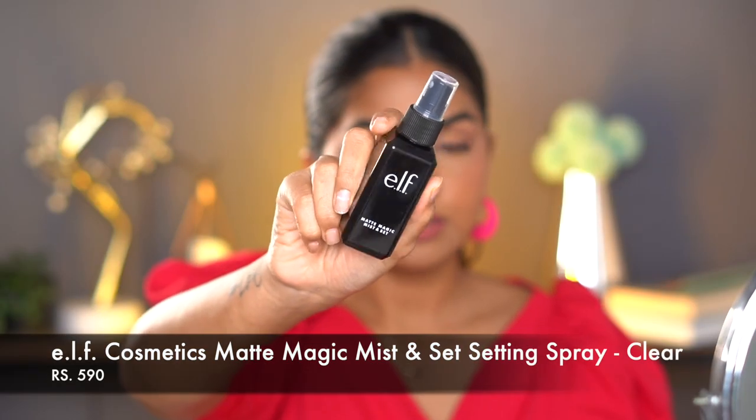Another top favorite is the ELF Magic Mist Setting Spray at 650 rupees for 30 ml. I love it because of its compact size — my other setting sprays are so bulky I can't travel with them. This fits in any bag, and it does make my makeup stay for a really long time. The spray mechanism is good and it's a matte setting spray, so it locks your makeup in place without making you look shiny or glowy.